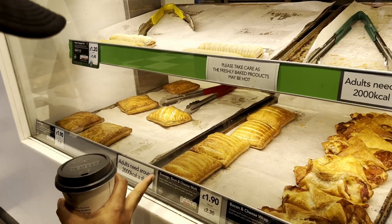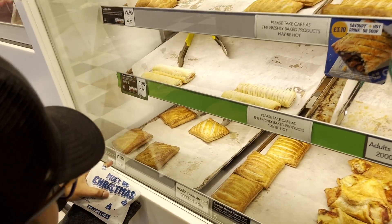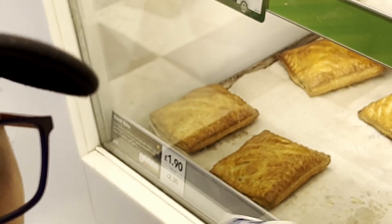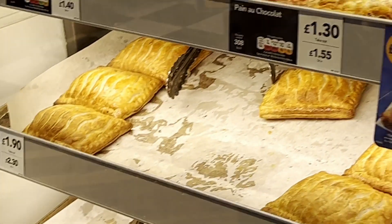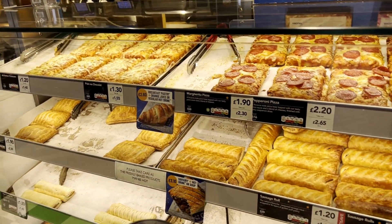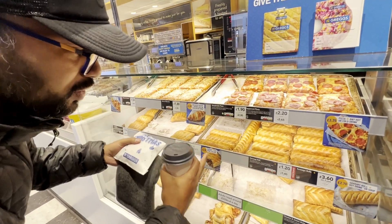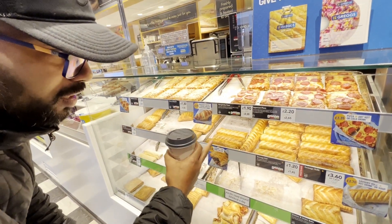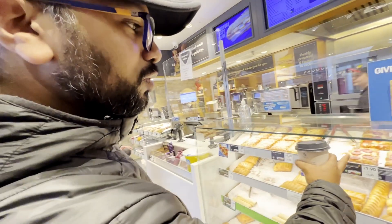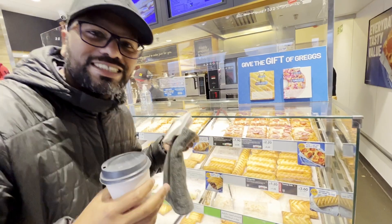I've ordered a steak bake for Zach — that's about 408 calories, really good. Another go-to option for school kids or anyone is the sausage roll. It's basically a British pork sausage filled within a pastry roll — crispy, crunchy, and yum. They also do easy go-to pizzas, like pepperoni pizza, and that's why this place is just amazing.